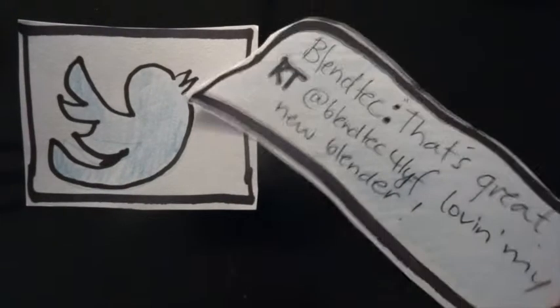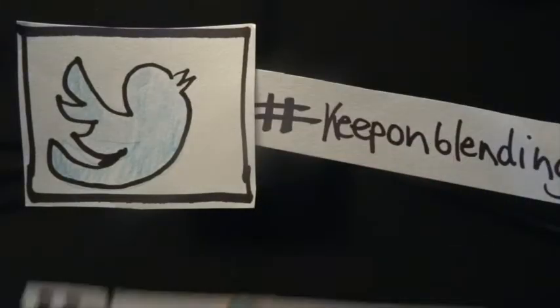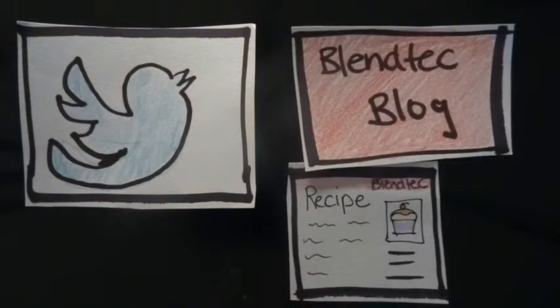Blendtec are also very active on Twitter. They retweet customers' comments and suggestions, as well as responding to and assisting with complaints. Their tweets are very friendly and relatable, even using hashtags such as 'keep on blending' and 'happy blendings.' Twitter is also used to generate conversation about their online blog, which consists of handy tips and recipes that customers can make using their blender.